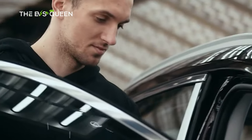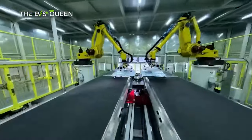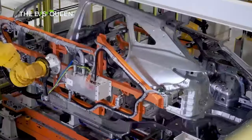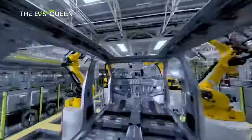Third, technological innovation: Chery has invested in research and development to enhance its technological capabilities. The company has developed its own proprietary technologies, including engines, transmissions, and vehicle platforms. Chery has also explored alternative powertrains, including electric and hybrid vehicles.